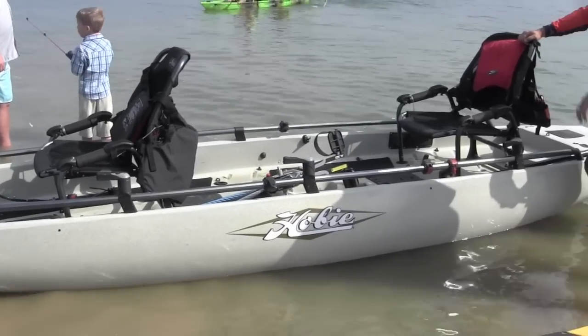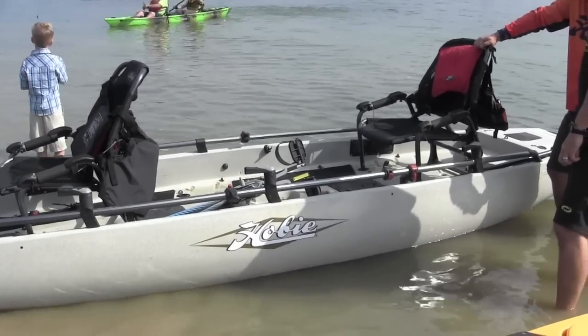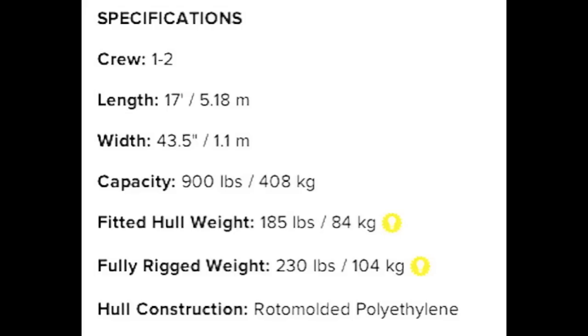Before we jump into the 17-foot monster, let's do some specs. Crew: one to two people — I'm saying three to four. Length: 17 feet. Width: 43.5 inches. Capacity: 900 pounds — that's where the three or four people come in. Fitted hull weight: 185 pounds, a little chunky but it's big. Fully rigged weight: 230 pounds — no sweat, use a trailer anyway. Hull construction: roto-molded polyethylene, just like every other kayak.